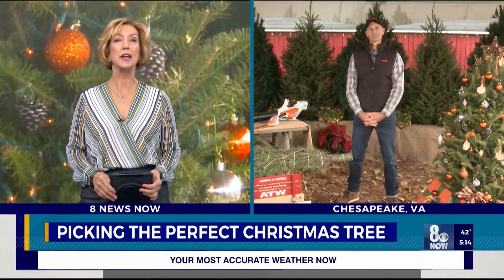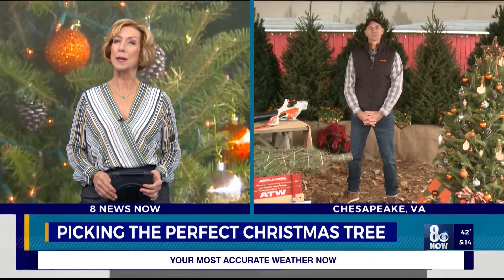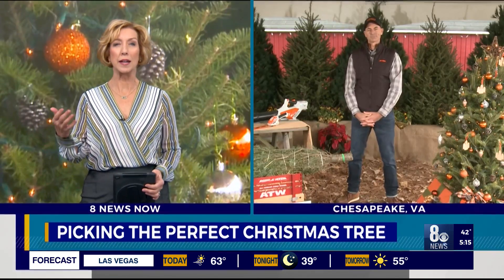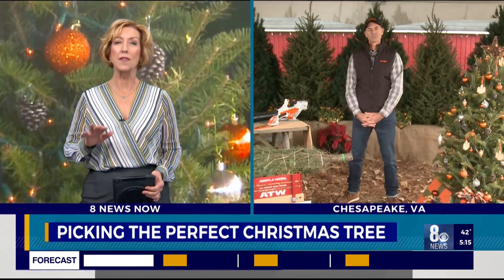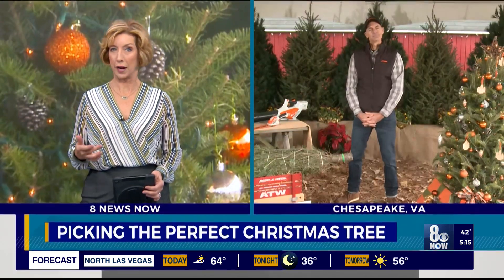Professional arborist Mark Chisholm from Hickory Ridge Farm in Chesapeake, Virginia is here with some tips on how to pick that perfect Christmas tree. Good morning, Mark, and welcome. Thanks for being with us. First off, tell us — how do you know if a tree is really fresh?